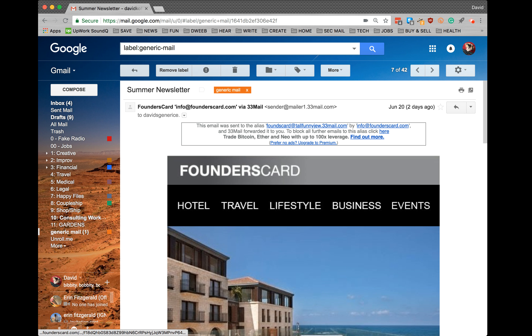You can see here at the top of the window every 33mail email has some information in a box. In that box it will tell you the email alias that I have chosen, the originating email address from the company, and if you look at the second line right here, a link in every single 33mail email to block all further emails from that address. So let's do this because I no longer want these emails — they're already sending me a lot of information that I don't need.